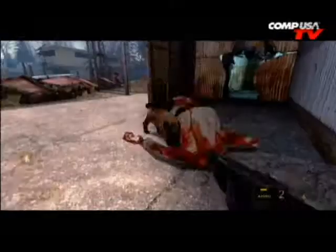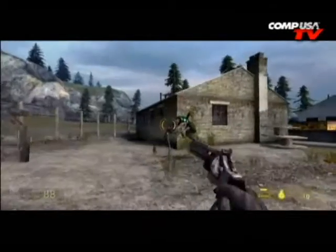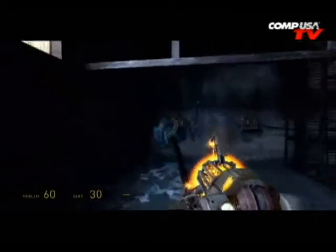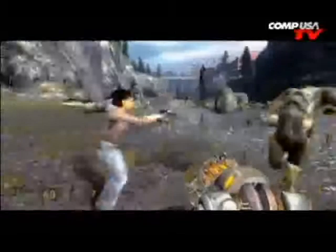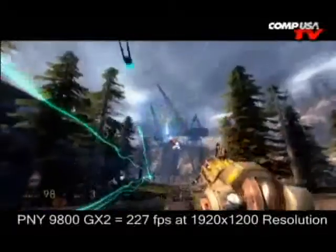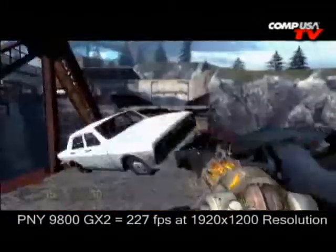How fast? I've got some benchmarks. These are from the stock version, but it's identical in specs to this card. Stock 9800 GX2 versus the 3870 X2 — the fastest card AMD ATI makes right now, faster than the Ultra in a few benchmarks. Half-Life 2 Episode 2 at 1920x1200, everything maxed out: the 3870 X2 is at 208 frames per second, but the 9800 GX2 comes in at 227 frames per second.